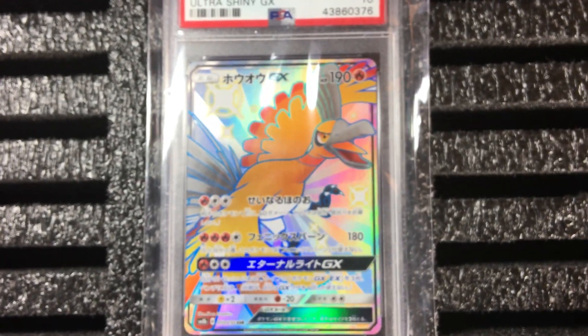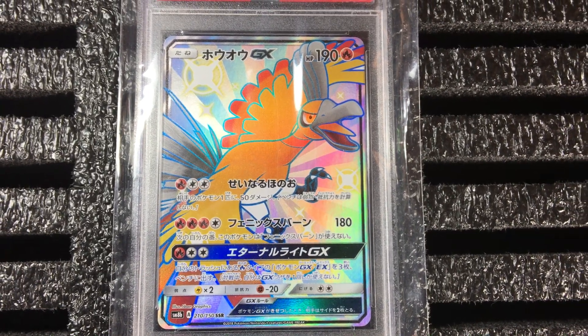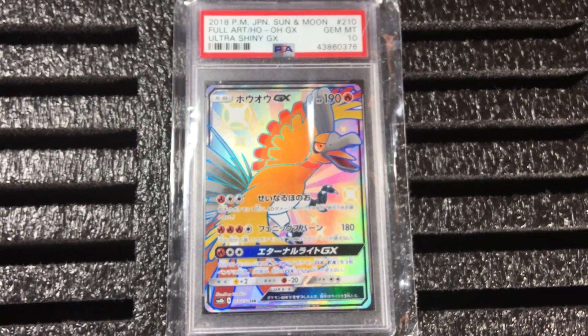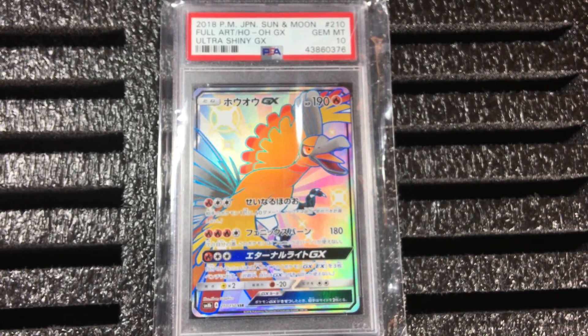That's why I like this card. I don't know what you guys think — do you guys like this card as much as I do? This is probably one of my favorite cards in this whole box so far.